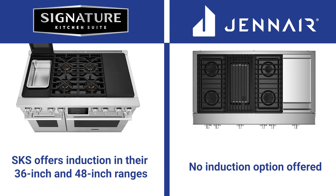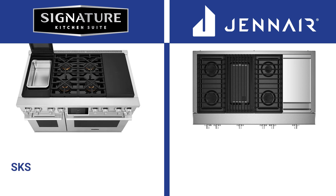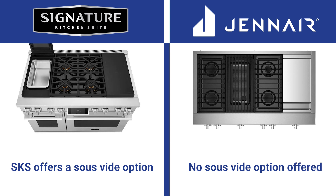SKS offers induction in 36 and 48 inch ranges, while JennAir does not have an induction option. SKS also offers a sous-vide option on their stovetop while JennAir does not. Sous-vide is a bit of a gamble for SKS, as the technique is growing in popularity but isn't widely demanded in a professional range.